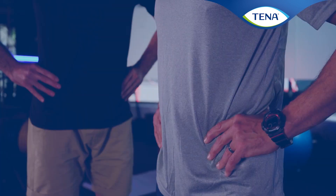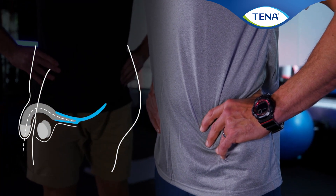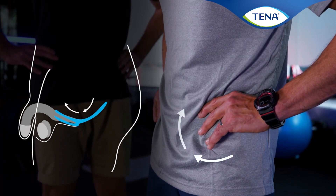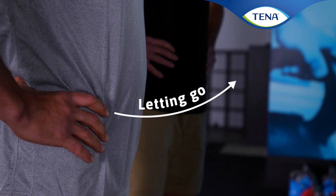They can be difficult to locate. To identify the correct movement, imagine you are stopping the flow of urine. You should feel a lift inwards and upwards inside your pelvis, followed by the sensation of letting go as you release.